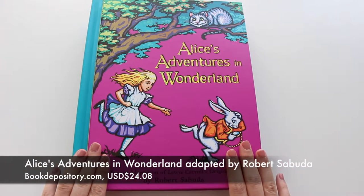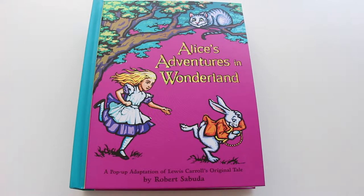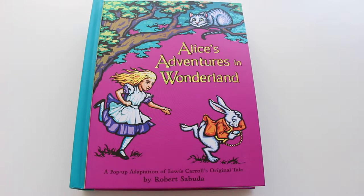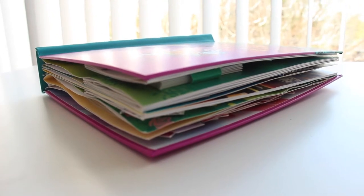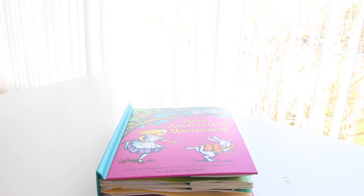This last book is my favorite. It's a pop-up version of Alice's Adventures in Wonderland, and the pop-ups and art are by Robert Sabuda. I used to follow this guy's pop-up instructions way back in grade school, and this book is just amazing. You can see how thick each page is, which is a testament to how intricate these pop-ups are. Let me quickly take you through all the major scenes in the book.